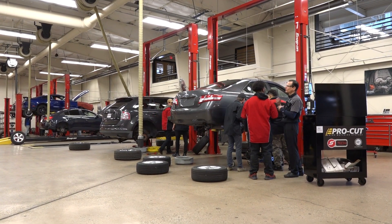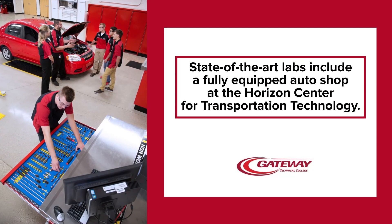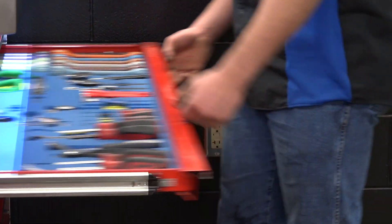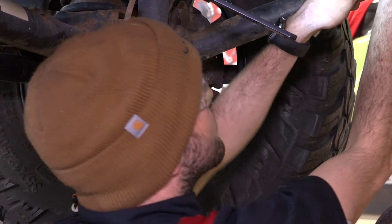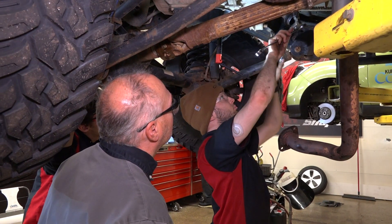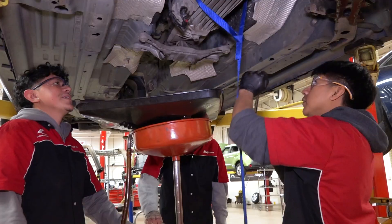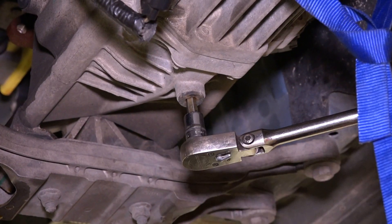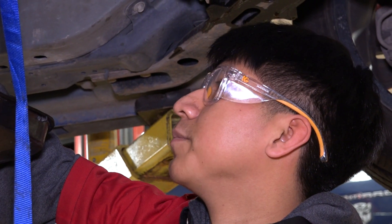We have a fully outfitted auto lab where they do all of the repairs. As you progress through the program you get tools and equipment — Snap-on tools and equipment. So the students find that very useful because now they're moving on into the industry and they have the equipment to do the job properly. One of the main reasons I came here was because of the Snap-on tool program. I know that's a big part of it — it saves you a lot of money in the long run. You get a toolbox and some tools on the end.